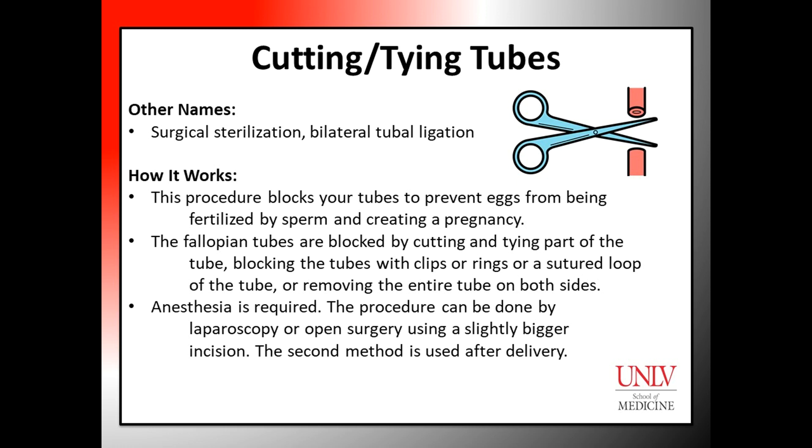Anesthesia is needed for the surgery. The procedure can be done either by laparoscopy or by open surgery using a slightly bigger incision. The second method is used immediately after delivery.